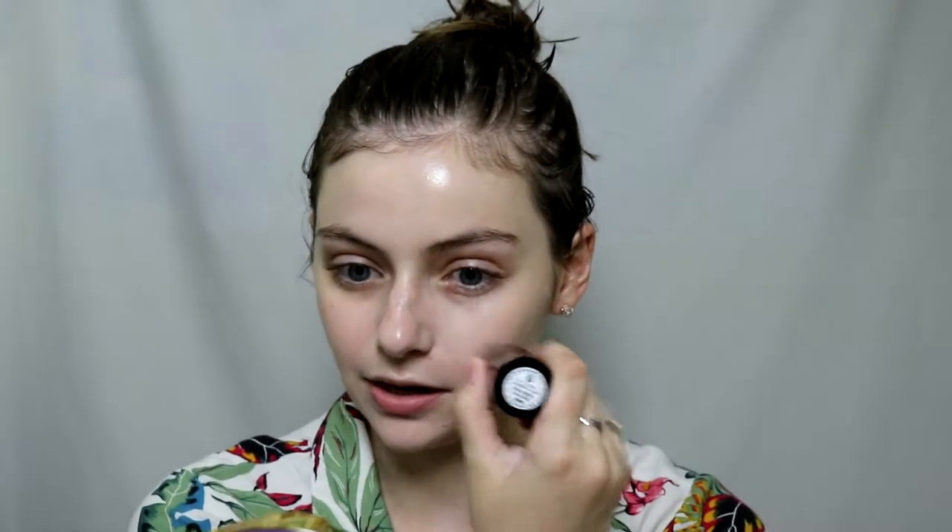The lighting in this video might be a little weird — it was supposed to be a lot nicer out today and it's clouded over pretty quickly. I'm going to build up a little bit more on my cheeks because I want more of an even look. For this part I'm really just pressing it, not swiping, because I want to keep all of that product where I put it.